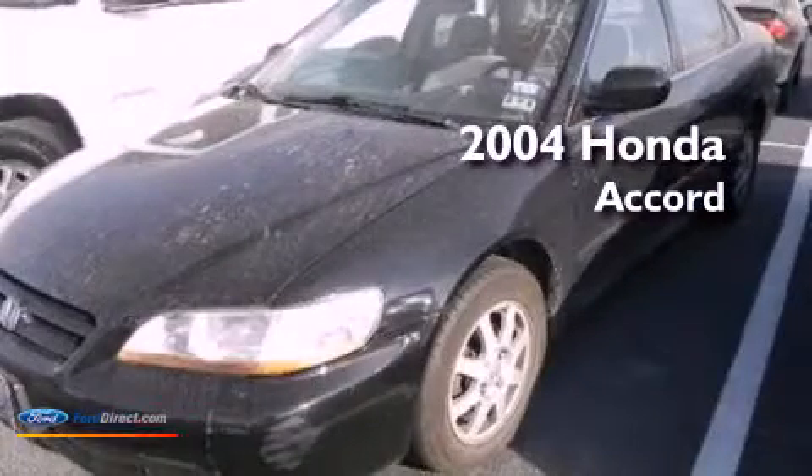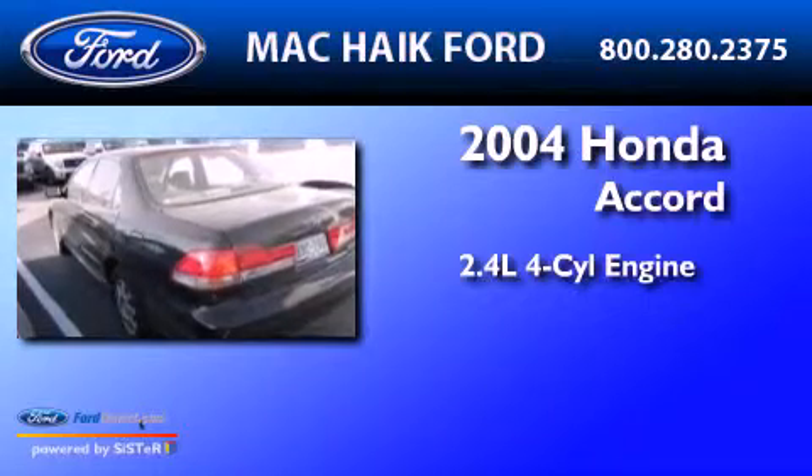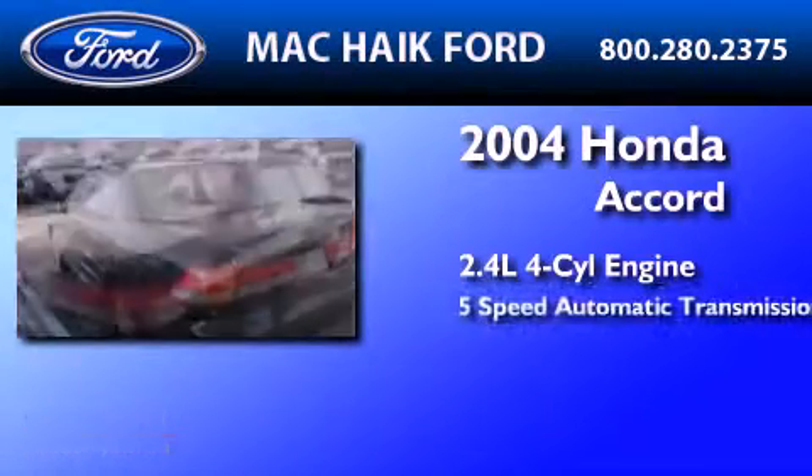This is a 2004 Honda Accord. It features a 2.4-liter 4-cylinder engine and a 5-speed automatic transmission.